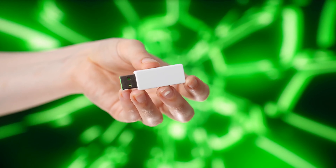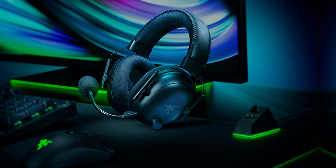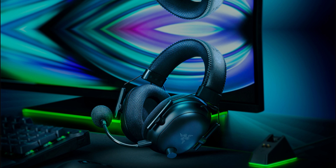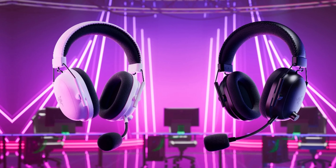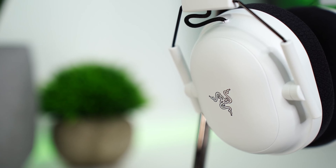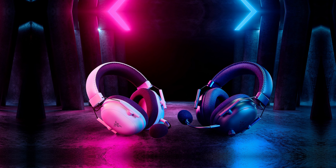Ultra-low latency makes it ideal for competitive play, cutting down any noticeable delays. The price may seem high to some, but you're paying for top-notch quality. It doesn't support Xbox natively, which might be a downside if you're multi-platform. All things considered, this is the best wireless gaming headset for PlayStation users.